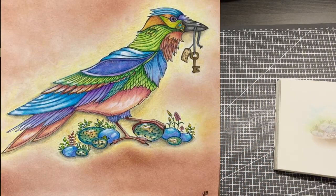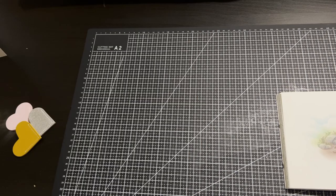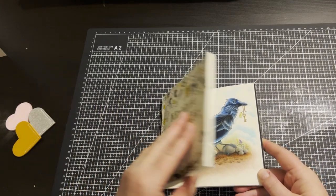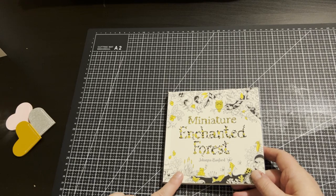Here's Valerie's page and she did such a beautiful job. Thank you so much Valerie for doing a buddy colour with me — I'm sure we'll do another one soon when you get back from your holiday. I'll put a link in the description to her beautiful page. That was Miniature Enchanted Forest by Johanna Basford.